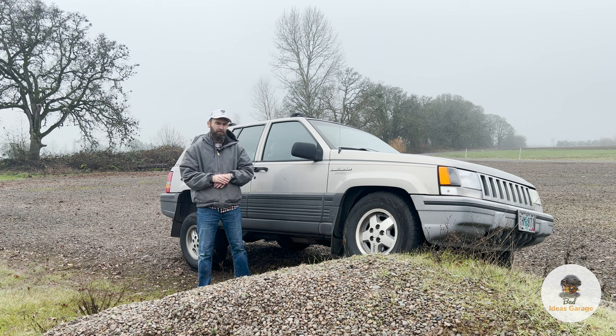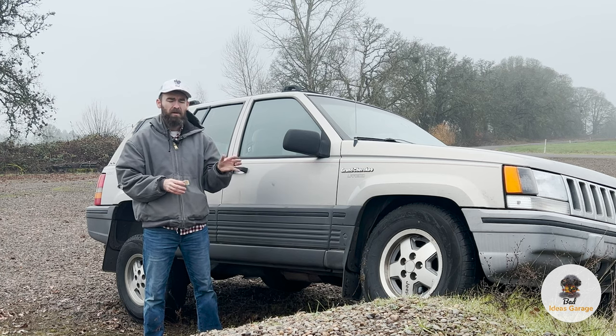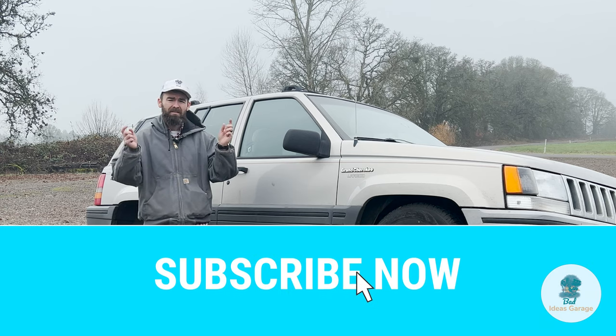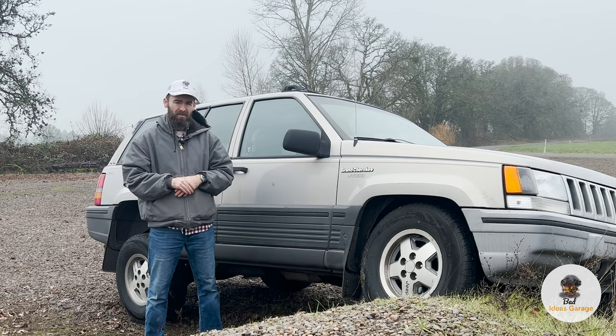Today I'm going to talk about how we got this Jeep in the first place. This is a decent example of a Jeep Grand Cherokee — it has 247,000 miles on it but it's actually in pretty good shape. We're going to talk about that today, take it on a drive. It's going to be a really good time, so why don't you like and subscribe below.